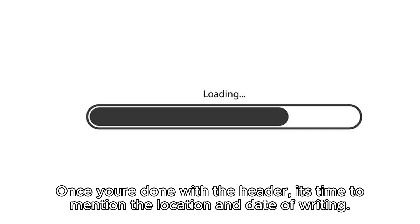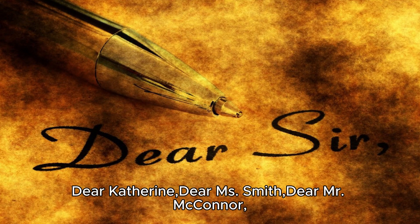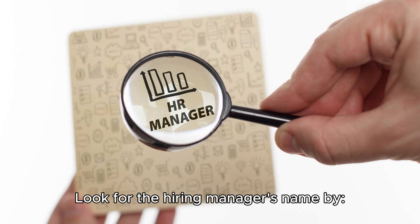Step two: address the reader. Once you're done with the header, mention the location and date of writing, then address your cover letter directly to the hiring manager — for example: 'Dear Katherine,' 'Dear Miss Smith,' or 'Dear Mr. McConnor.' According to studies, people respond more actively to hearing or seeing their own name, so use it in the cover letter salutation.